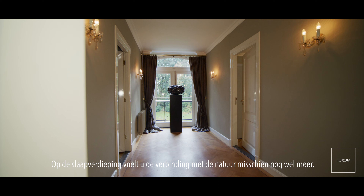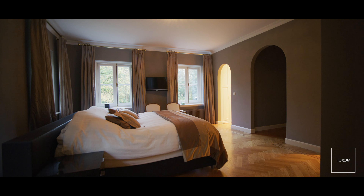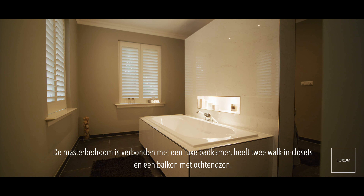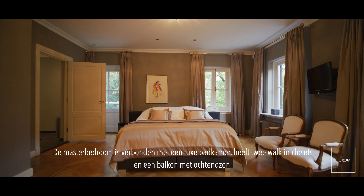On the sleep-in floor, you may feel the connection to nature even more. The master bedroom is connected to a luxurious bathroom, has two walk-in closets and a balcony with morning sun.